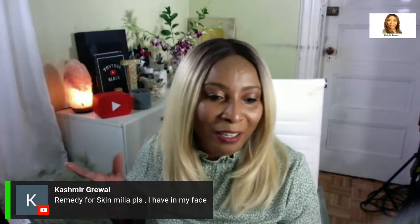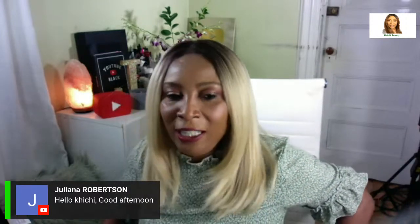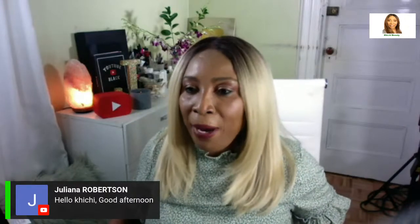If you're just joining, we've been sharing several common skin issues and the remedies you can use to get rid of them. We talked about dark under-eye circles, eye bags, wrinkles, pigmentation, and more. Keep your questions coming in the comments.